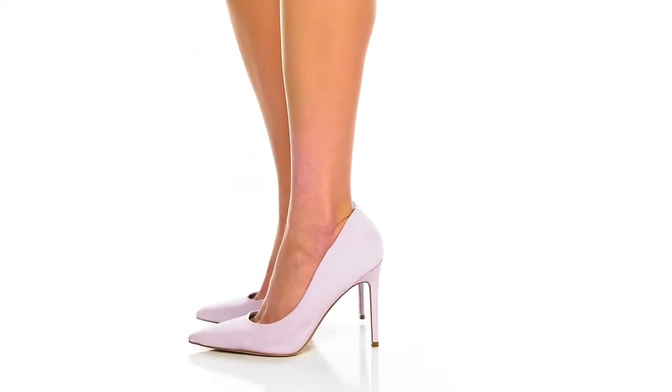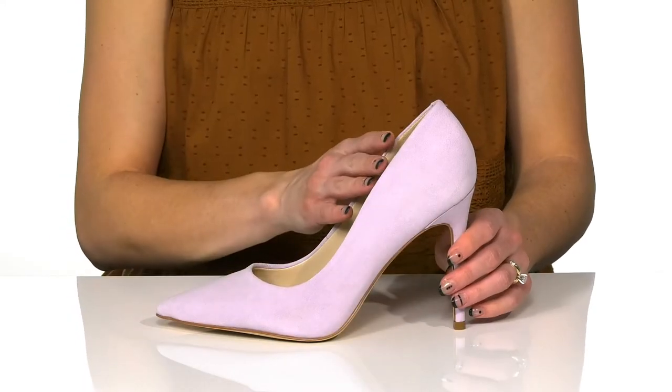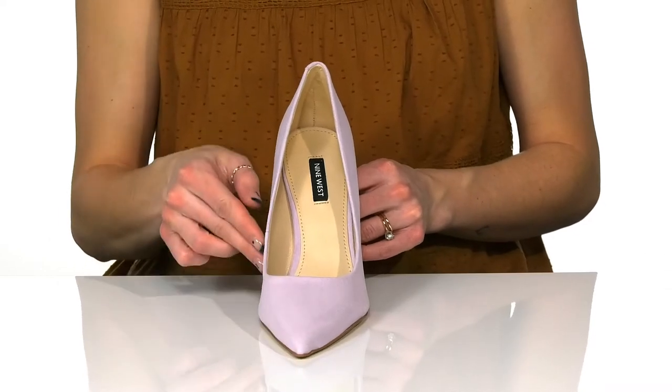Looks so fresh in these heels from Nine West this season. These are super fashionable and come in so many different pretty colors with a really trendy pointed toe silhouette.